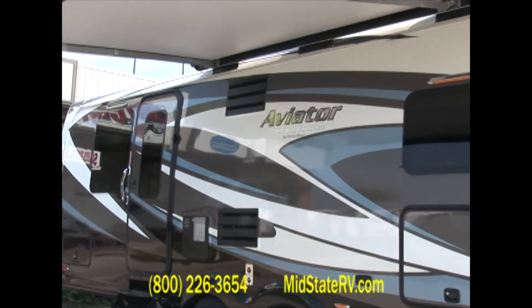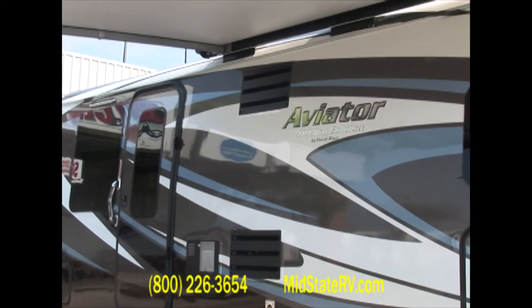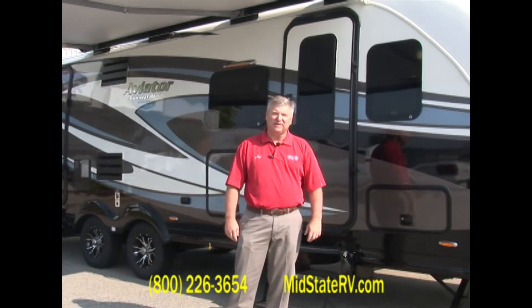Folks, you need to come down here, test drive one, test tow one. You will be so impressed. It's available only at MidState RV Center.